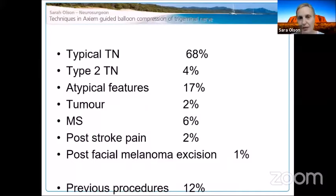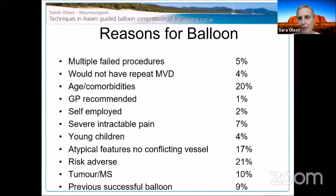In the first five years I performed 101 procedures across very variable age groups and pathologies. Most were typical trigeminal neuralgia, but also atypical features, tumor, MS, post-stroke pain, and one patient with a melanoma excision on the face who had been in hospital on ketamine infusions. Twelve patients had had multiple previous procedures. Many patients came to me because they didn't want an MVD — they had seen other surgeons but specifically chose this approach.